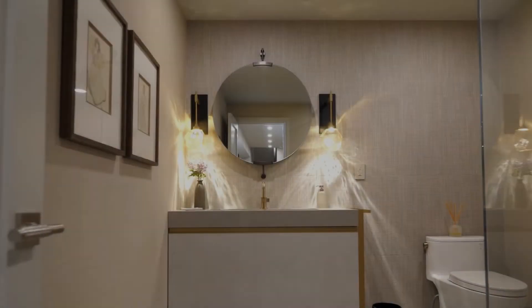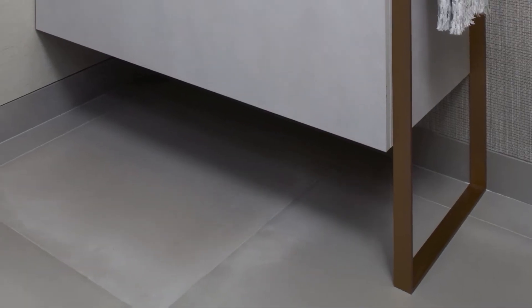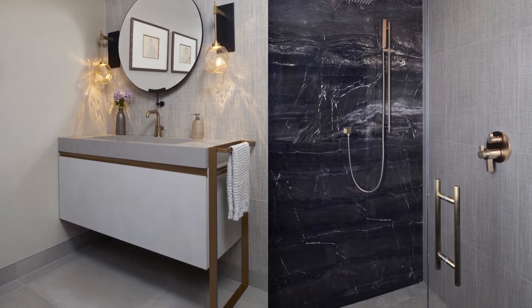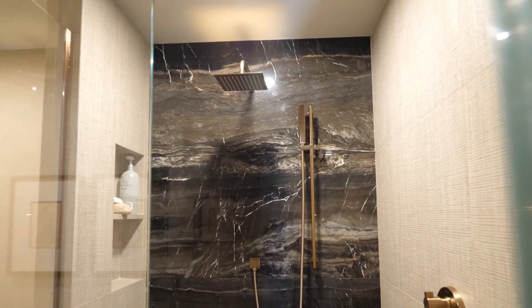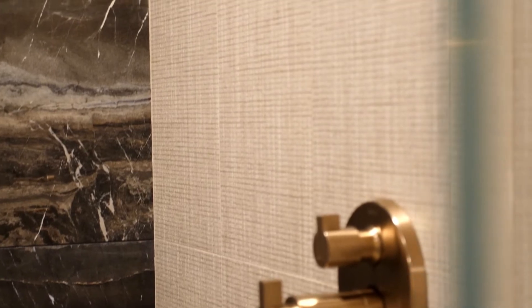I chose a vanity with a trough sink installed on a linen wall that has a linen texture. The floor tile is a honed porcelain with a cement look to it, and we have a heated floor for cold winters. We added a shower with a beautiful dark brown suede porcelain tile as an accent to add a touch of sophistication to the space.